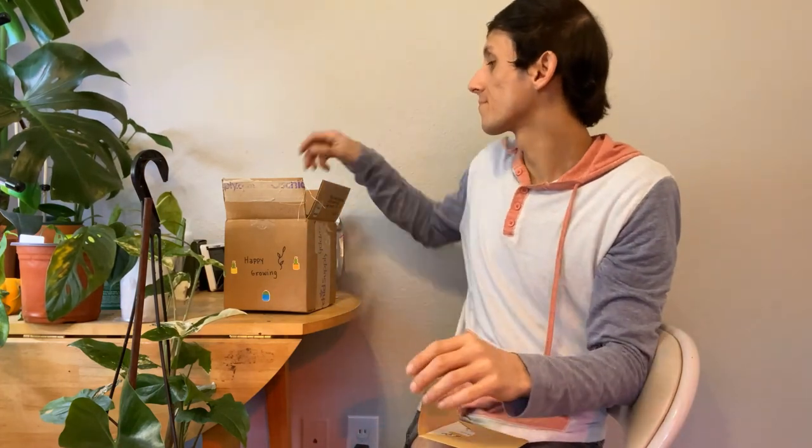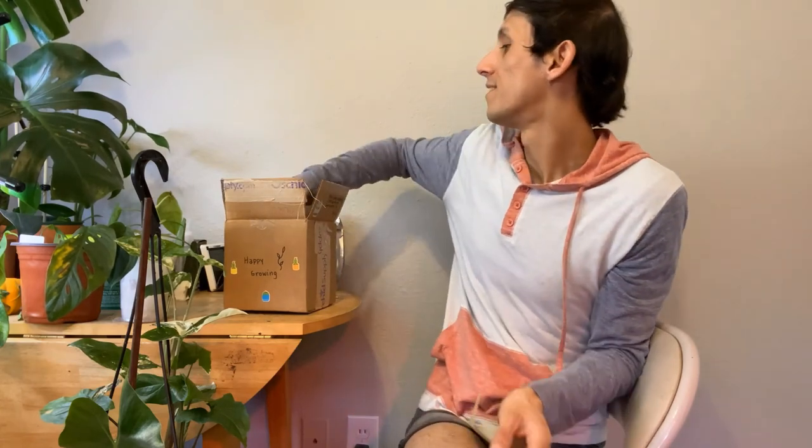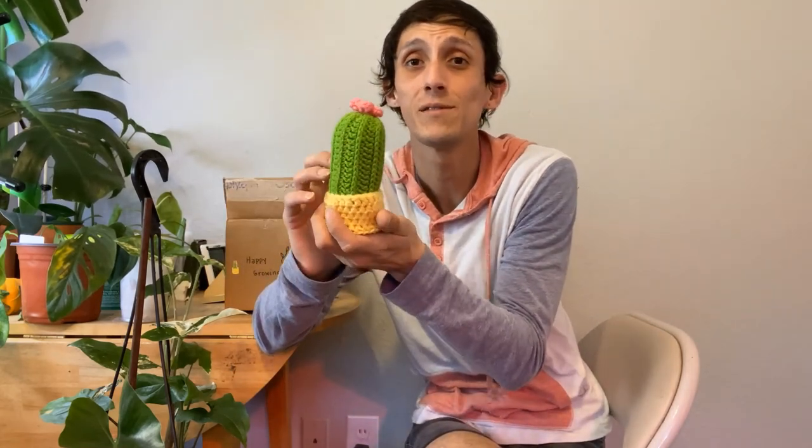I also wanted to share this really special package that arrived today from one of our supporters — she's just really awesome. She sent me a really fun, beautiful plant care package with a sticker and a cute card. She crochets and makes these really beautiful little planty crochet stuffed figures. They're really amazing — I've seen her at the swaps and she makes really beautiful ones. Definitely check her out!